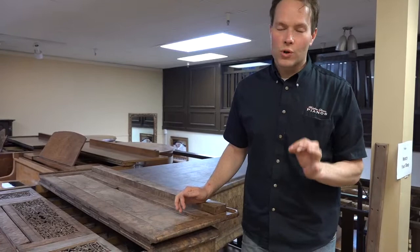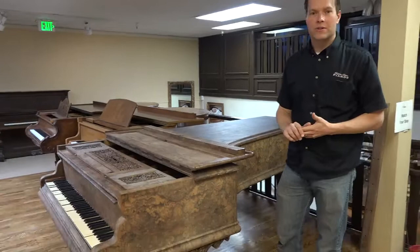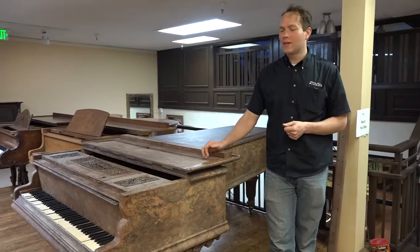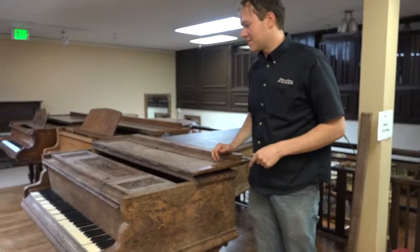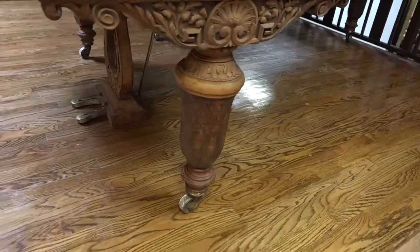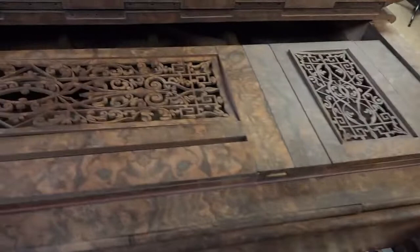The first one is this piano. It was manufactured in a very significant year in Utah history — in fact, probably the most significant year in Utah history. If you have a guess, text or email the store. Just look at these legs, this burled walnut, the ivory, the lyre — this music desk is just unbelievable.